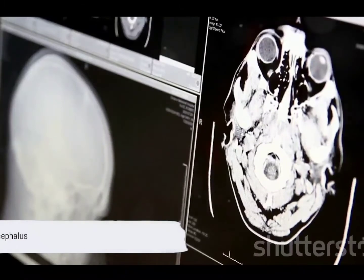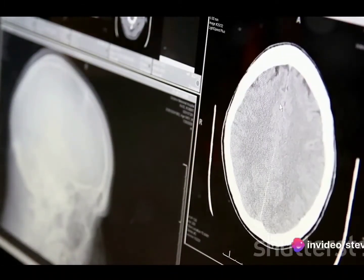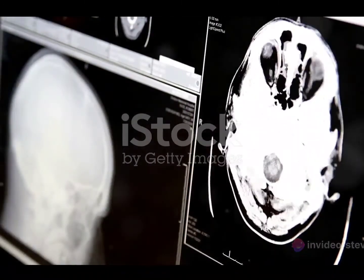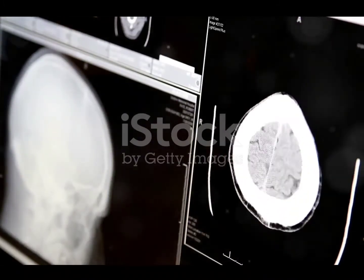Hydrocephalus can be caused by a variety of factors, including congenital abnormalities, infections, tumors, or bleeding in the brain. It can also develop as a result of other medical conditions, such as meningitis or traumatic brain injury.